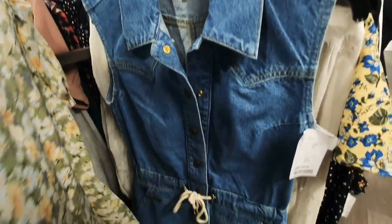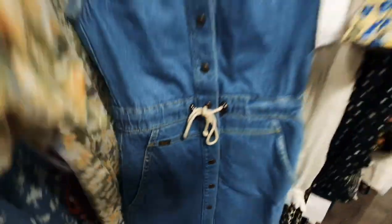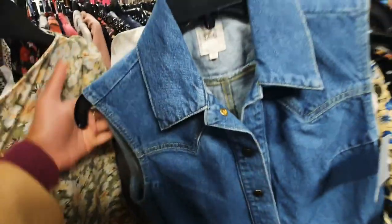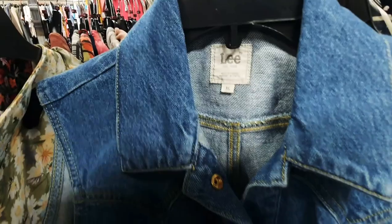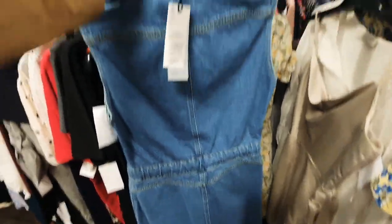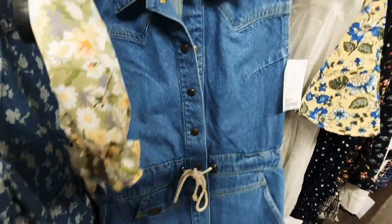This denim dress — I absolutely love a good denim dress. This one is actually from Lee Cooper and it's only £24.99. We know Zara dresses like this are about the same price or more, so to get a Lee dress from TK Maxx for £24.99 is absolutely insane. I love their jeans and denim quality. If I didn't have so many denim dresses already, I definitely would have picked this up.